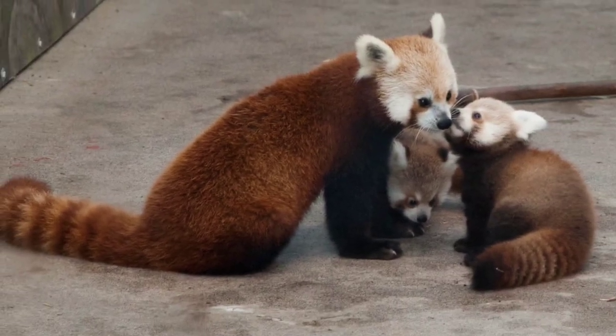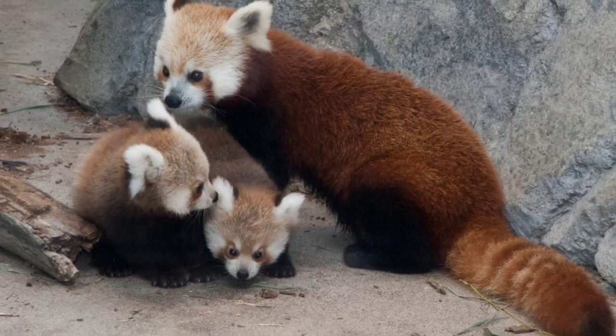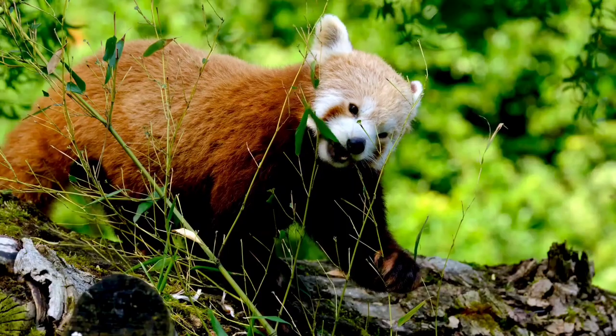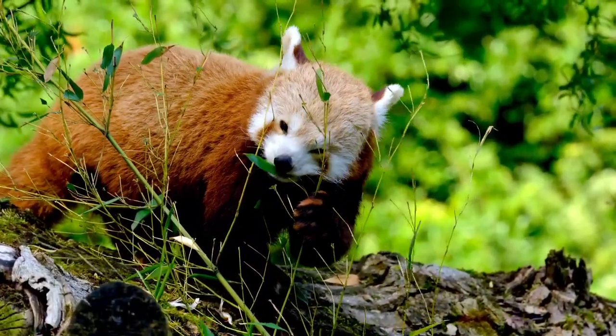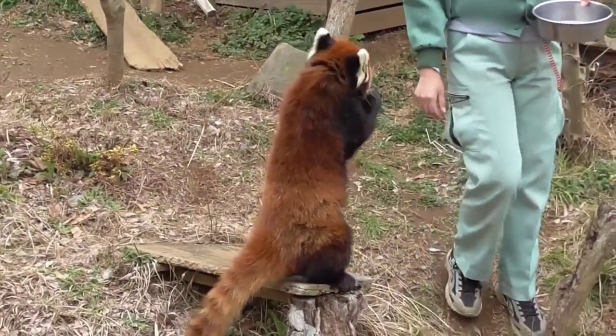Female red pandas give birth to 1 to 4 cubs at a time. Newborn babies are born blind and completely depend on their mothers for the first 3 to 4 months after birth. Cubs mature at 6 to 7 months and leave their mother's company at 12 months to live independently. The red panda's diet consists mostly of bamboo, but they also eat fruits, berries, and occasionally eggs, birds, small mammals, and insects.